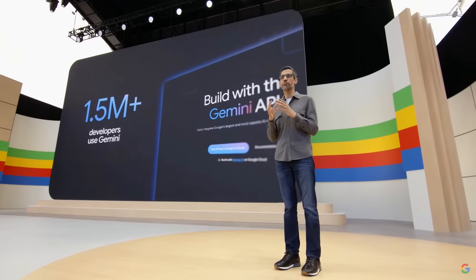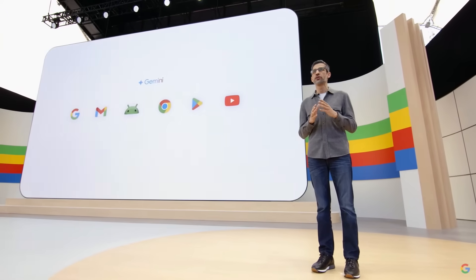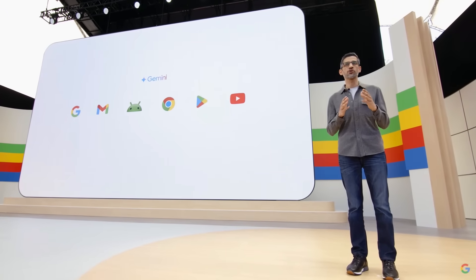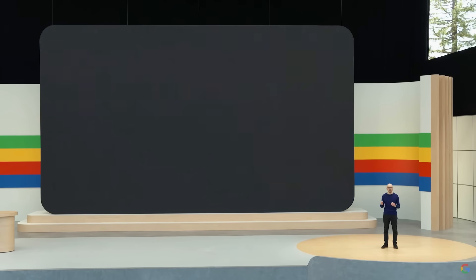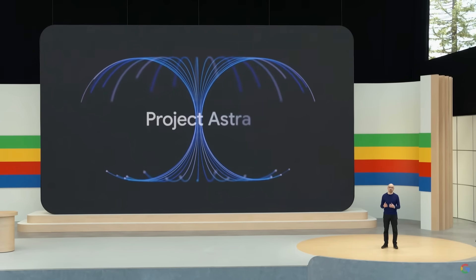We've also been bringing Gemini's breakthrough capabilities across our products in powerful ways. We'll show examples today across Search, Photos, Workspace, Android, and more. Today we have some exciting new progress to share about the future of AI assistants that we're calling Project Astra.